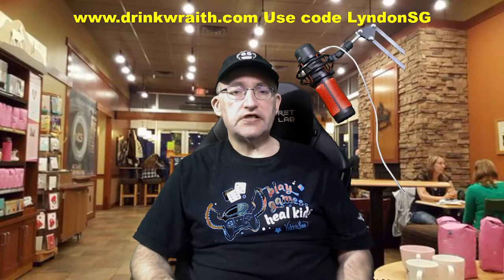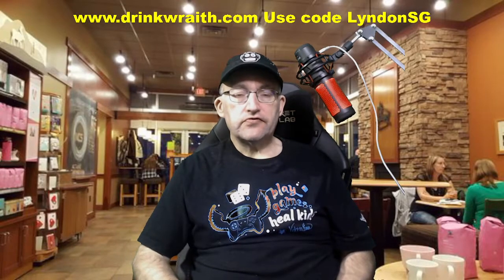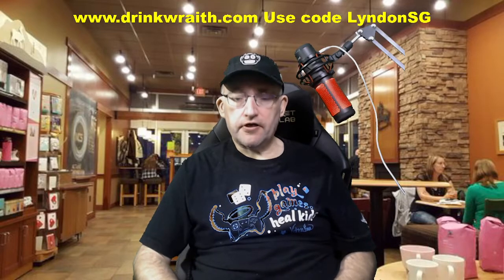How's it going? Altland and SG here. As some of you know, I've recently become a partner with Wraith Energy. They're a pretty good tasting energy drink based out of the UK.